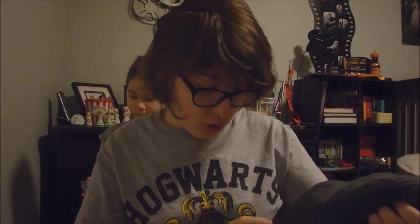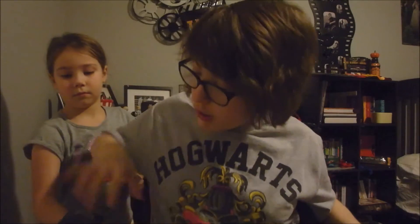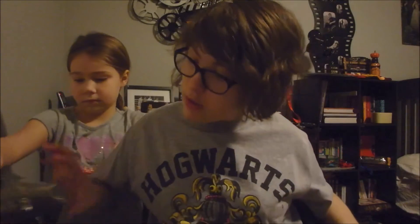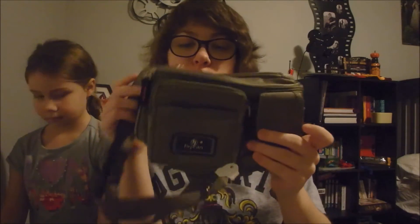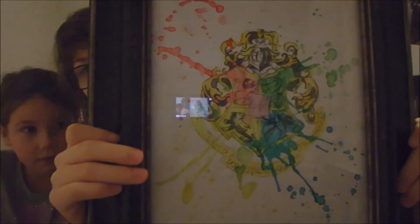It's just a gray tube but it has the Hogwarts crest on it. Then I got this Harry Potter pack of playing cards, which is really cool. And then — not Harry Potter related surprisingly — I got this fanny pack.